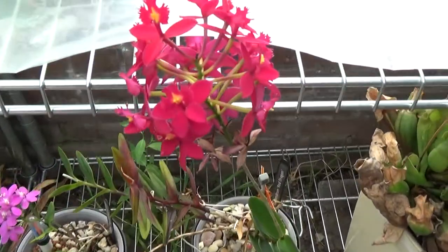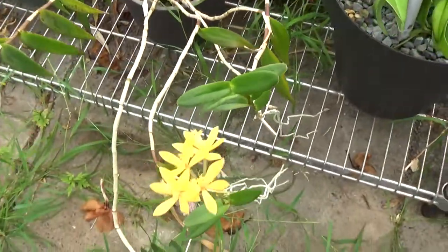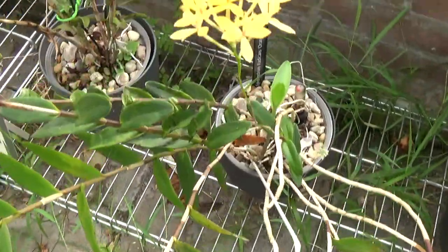Epidendrums still in bloom — a red one, purple, brighter orange, a little bit of yellow-orange. Those will be around for a while.